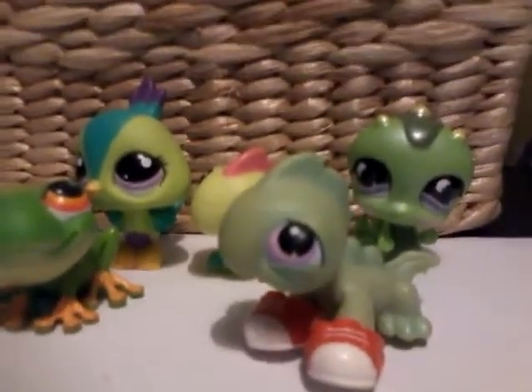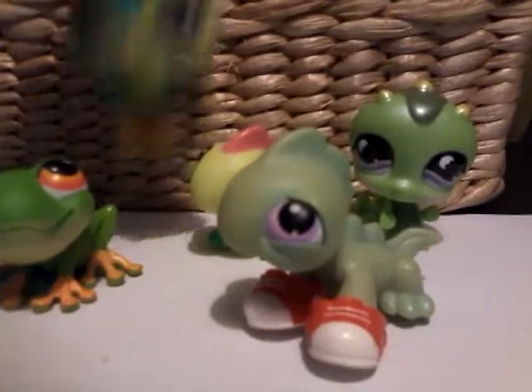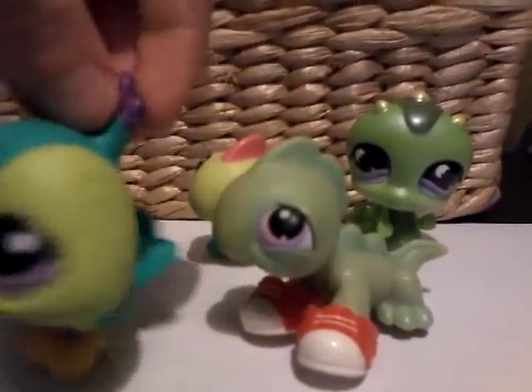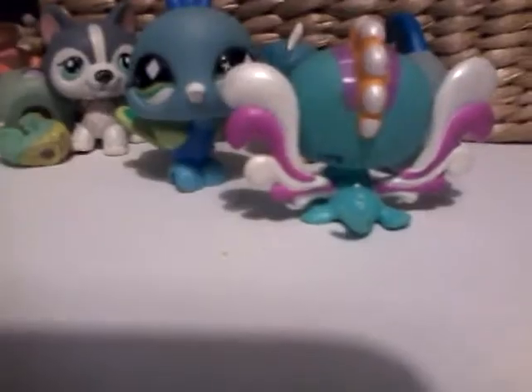On to the next color — this color is green, and I think my favorite green pet is probably going to have to be this peacock, because I just really like her design. These are my blue pets, and my favorite blue pet out of here is probably going to have to be this fish.